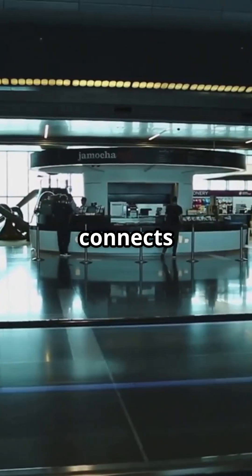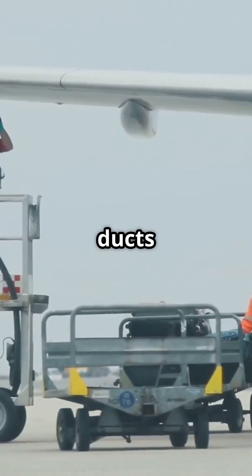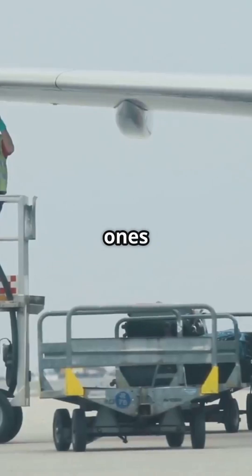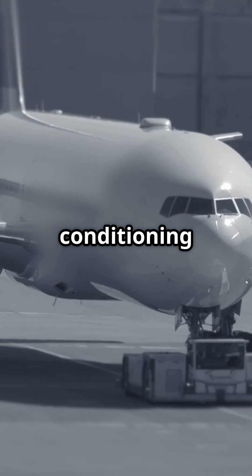Each gate connects to this network. When a plane parks, ground crews attach flexible ducts that plug directly into the aircraft's environmental control ports — the same ones used when engines are off. It's like giving a 300-ton jet its own external air conditioning unit.